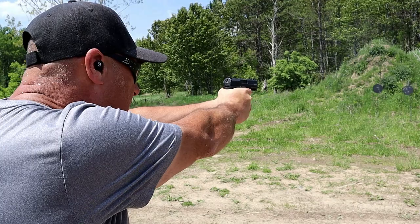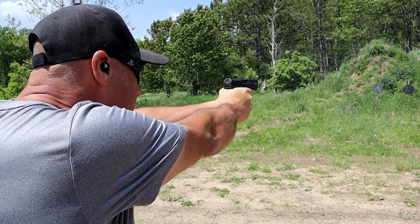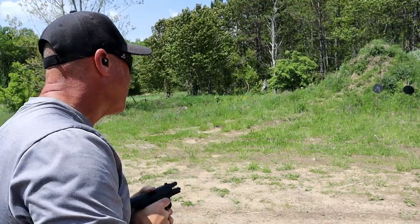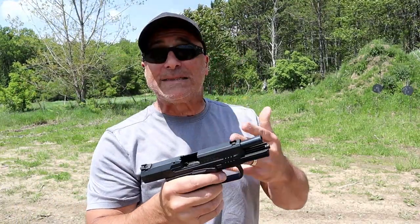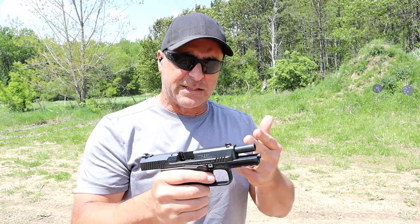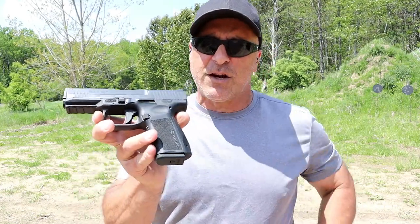I missed the first couple of shots — I may have raised that sight a little bit. If I slow down the video I'll see what exactly happened there. But the Canik actually offers more for less money.